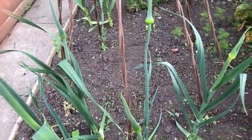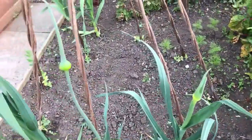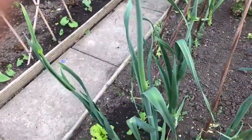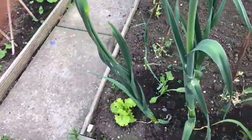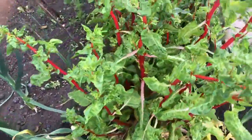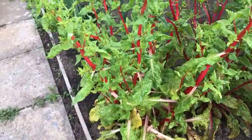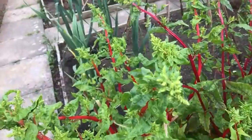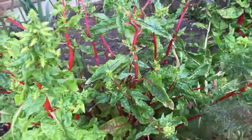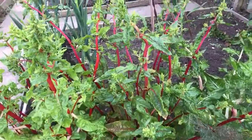Leeks - they've started to go to seed. These were leeks that were planted late last year, so really I probably should pull those out. So I'm going to put them out, as has the Swiss chard - that's starting to flower as you can see. But I don't mind that, it looks pretty. I don't need that space at the moment so I'm just going to leave them there a little bit longer, but then I will take them out probably in the next couple of weeks.